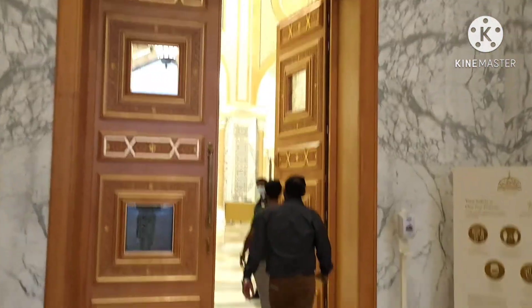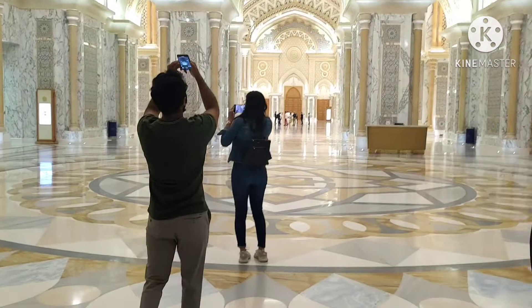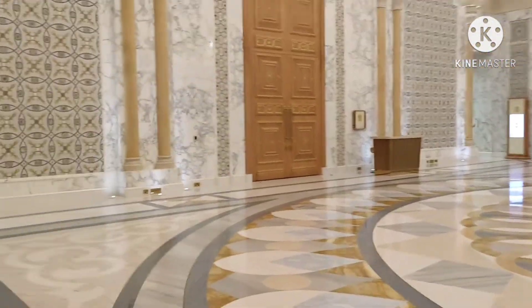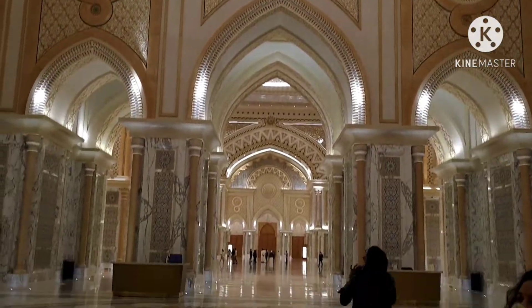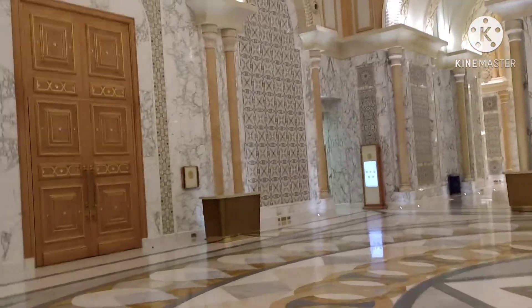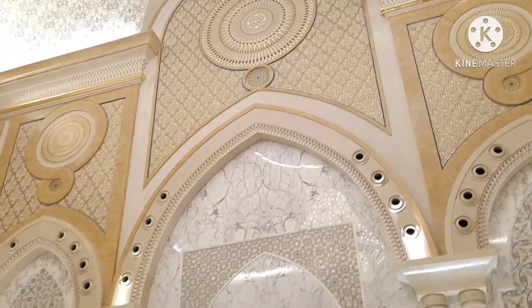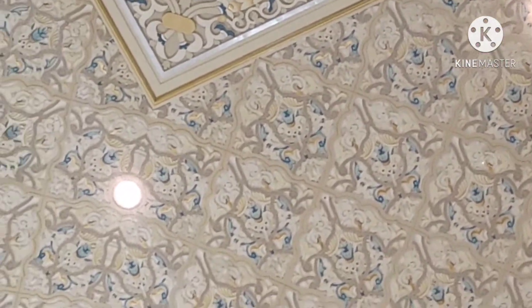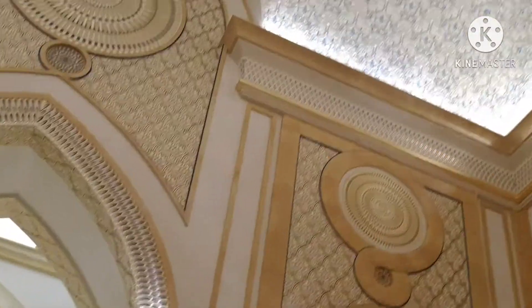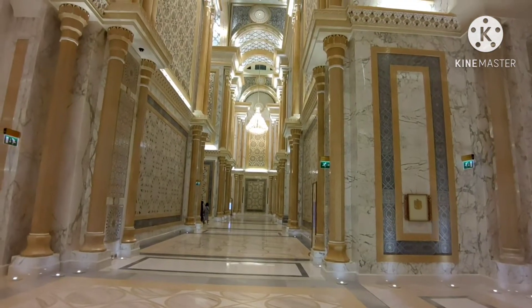So now let's go inside. Wow, so beautiful! This whole white area is made with limestone and granite. The white color reflects the heat instead of absorbing it. White color is a symbol of purity and peace, and white buildings are common in the Gulf countries.